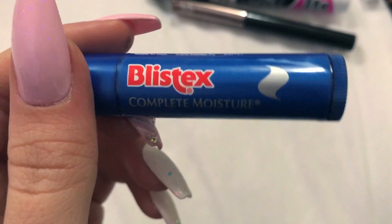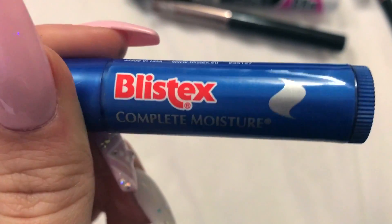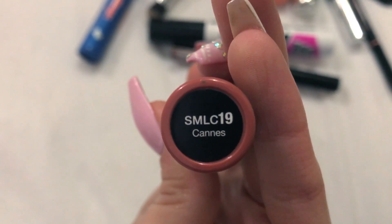I also wanted to show you my favorite lip balm because I have very dry lips and many people do as well. This one really moisturizes them - it's the Blistex Complete Moisturizer. All over my lips I use the NYX Soft Matte Lip Cream in Cannes. So this is what my makeup looks like - as you can see it has a little satin-kind of highlight, a bit of contouring, the eyeliner I really like, and you can also see the mascara on my eyes.